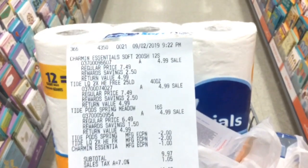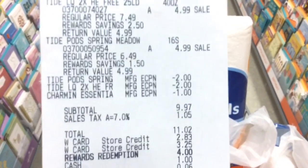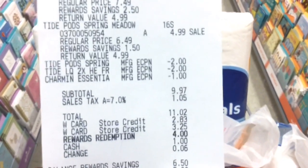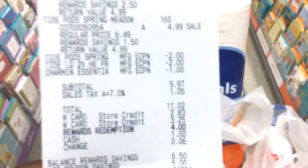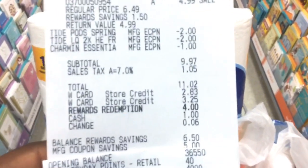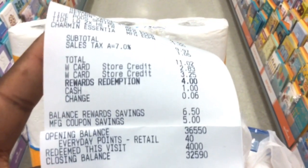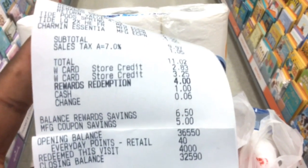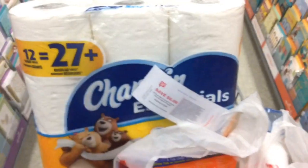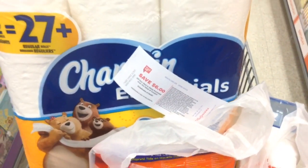I just finished at checkout and this transaction went pretty well. Everything rang up just like it was supposed to, and you can see right there that my digital coupons applied as well. My subtotal was $9.97 and I used a card that I had from a return a long time ago, plus my 4,000 points from transaction number one, and I only had to pay $0.94 out of pocket. Afterwards, you can see right there that I got my $6 register reward.